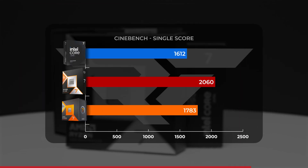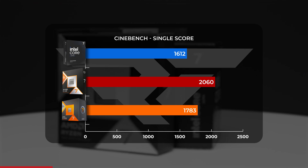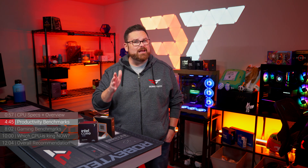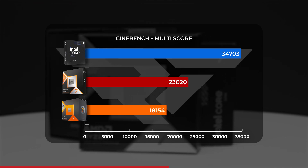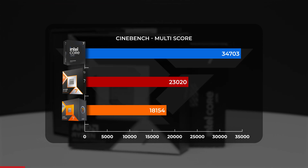The single-core performance of the 9800X3D was not only stronger than the 7800X3D, but it overshadowed the 265K by about 28%. That's a significant lead, though not terribly surprising given that the 7800X3D and 9800X3D have that stash of L3 cache. In multi-core performance, the 9800X3D tried to split the difference — with a 27% lead ahead of the 7800X3D — but it couldn't quite close the gap with the 265K.